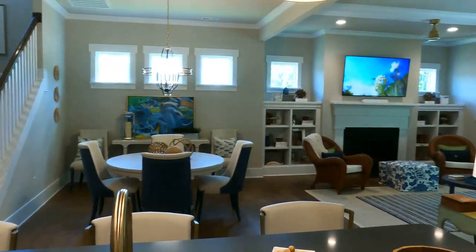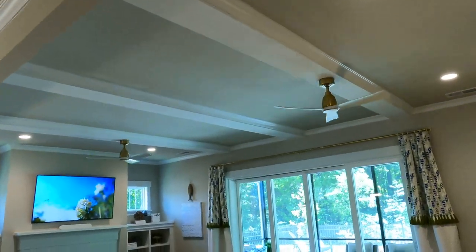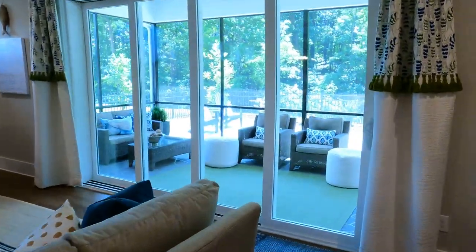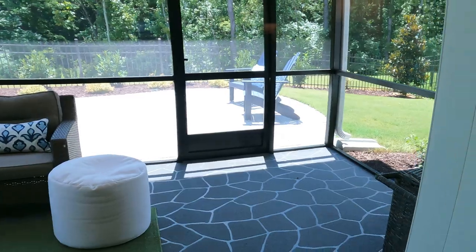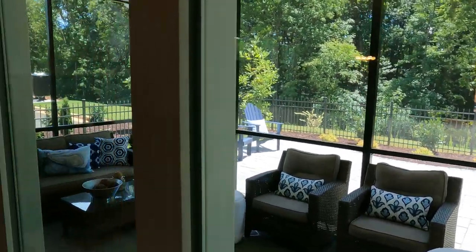Everything just feels like quality here. You're looking out and you see the transom windows up top. You've got a nice, really kind of a beam ceiling — it's coffered next door. Niblock is also known for their outdoor living spaces because this is not only a screened porch, but it's got a patio over there.